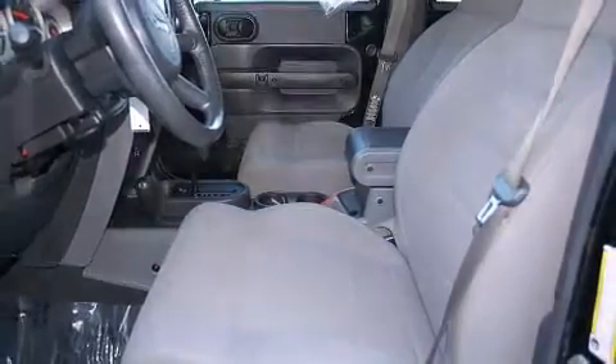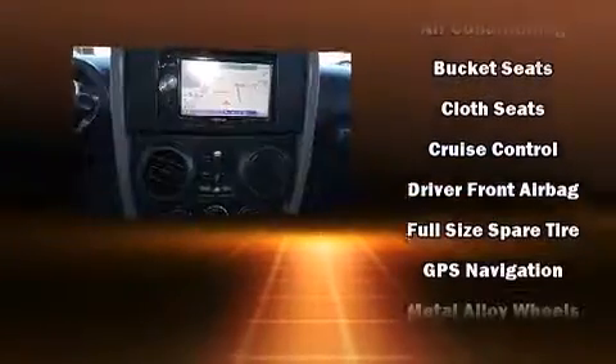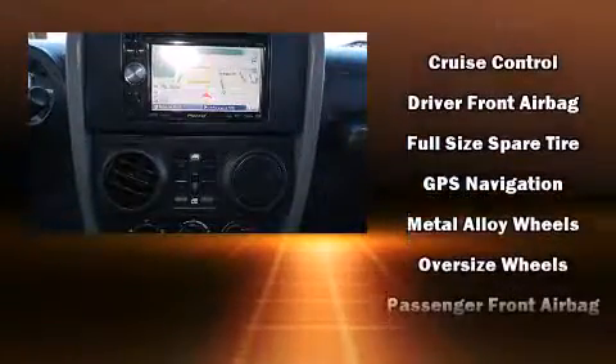A panic alarm and four-wheel disc brakes with AVS are also included. Various mechanical systems are monitored by electronic stability control, keeping you on your intended path.